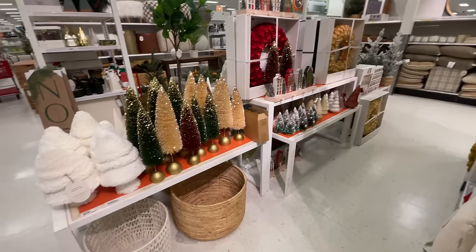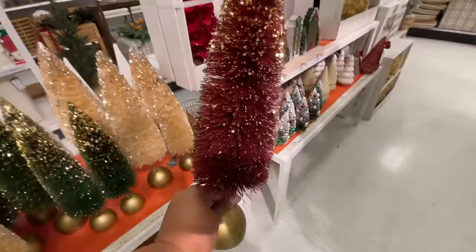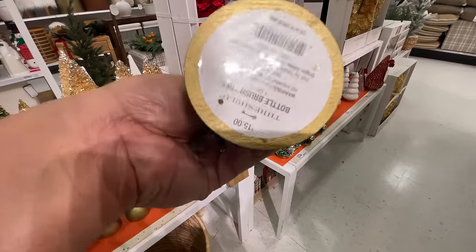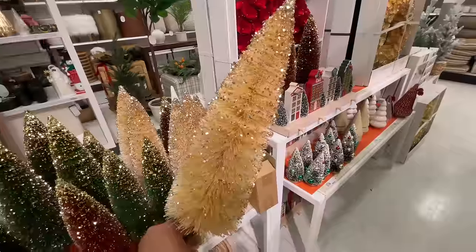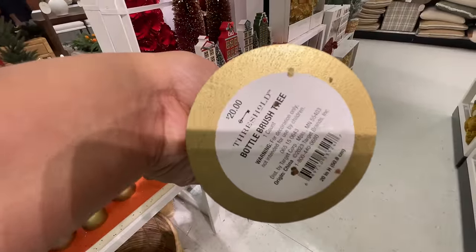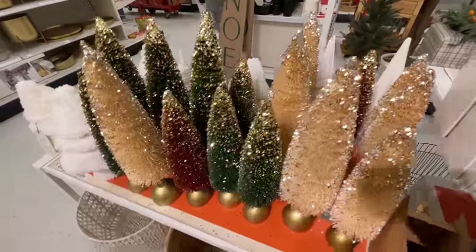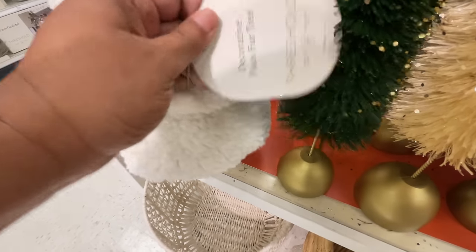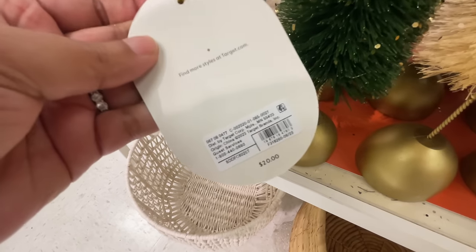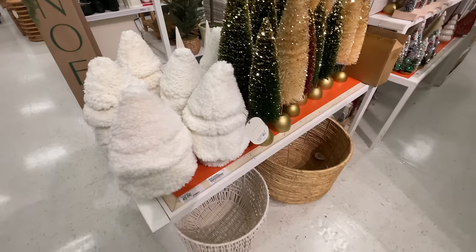My store is still putting things out, and it wasn't super busy today — first time this week on a Thursday during lunch. Look at the bottle brush trees. You see all the glam and glitter? That's obviously the theme. This little guy is back — they did have this one last year, I'm almost 100% sure. Oh, I dropped something. This one is $20 for the little pillow tree. Right back on the shelf, just as found.